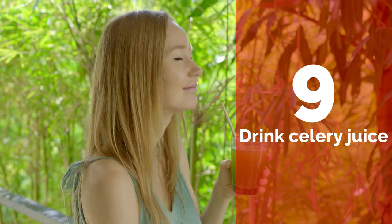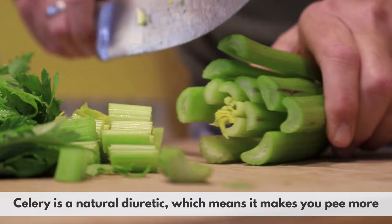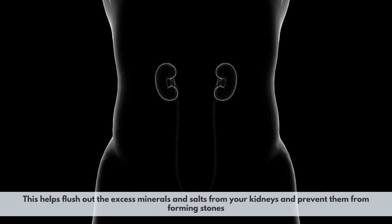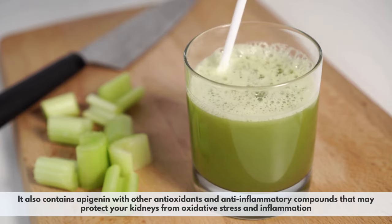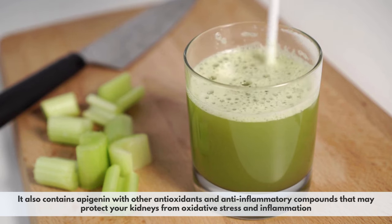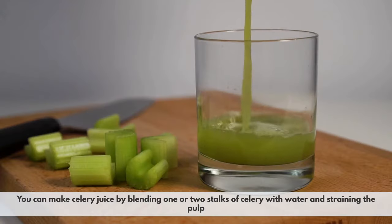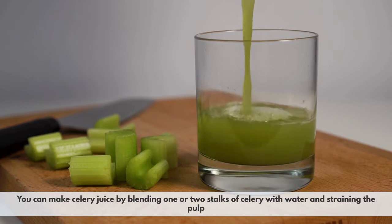Number 9: Drink celery juice. Celery is a natural diuretic, which means it makes you urinate more, helping flush out excess minerals and salts from your kidneys. It also contains apigenin and other antioxidants and anti-inflammatory compounds that may protect your kidneys from oxidative stress. Some studies have shown that celery extract can reduce the formation of calcium oxalate crystals. You can make celery juice by blending one or two stalks of celery with water and straining out the pulp.